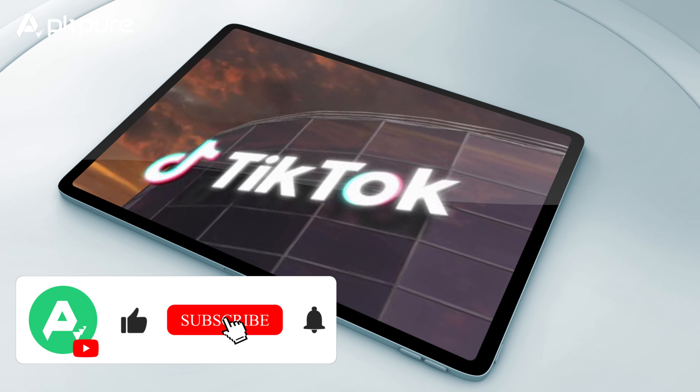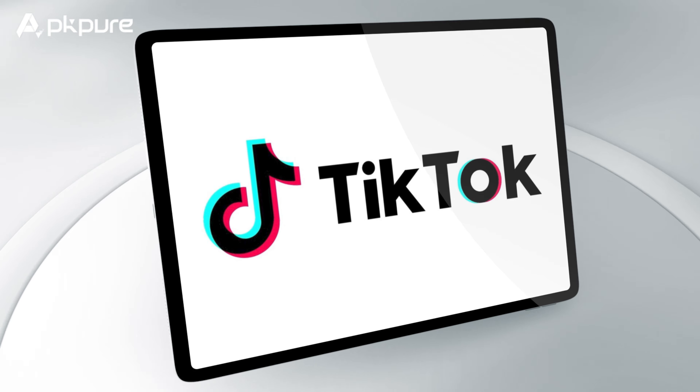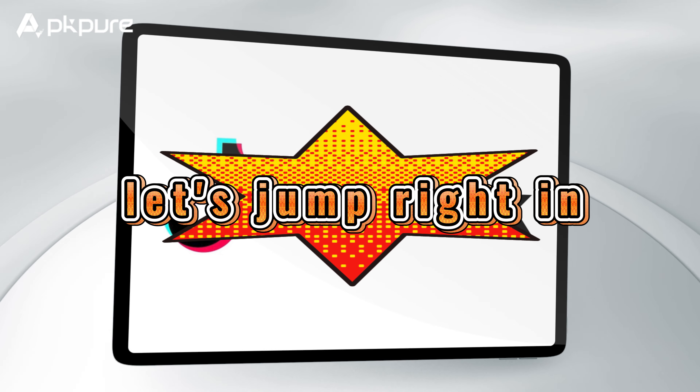Don't forget to hit that like button, subscribe, and activate the notifications because you do not want to miss out on what we've got in store. All right, let's jump right in.